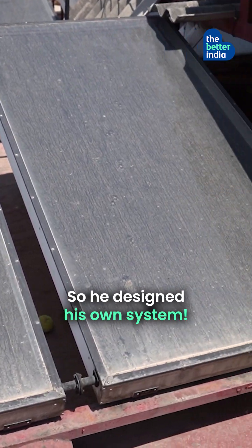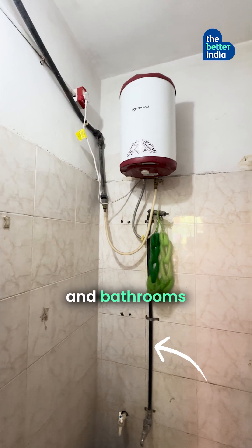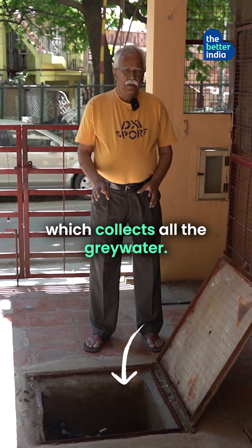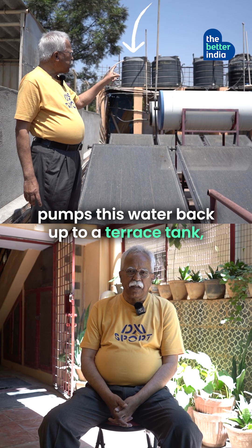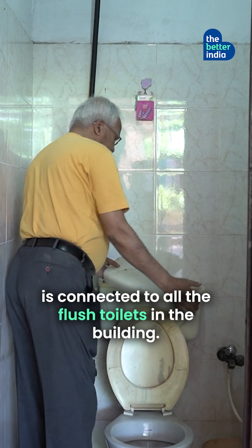So he designed his own system. We connected all the outlets from the kitchen, from the washing machines and from the bathrooms through a separate pipeline into an underground tank which collects all the grey water. We have installed a submersible pump which pumps the water up to the tank on the terrace. The outlets of those tanks are connected to all the flush toilets in the building.